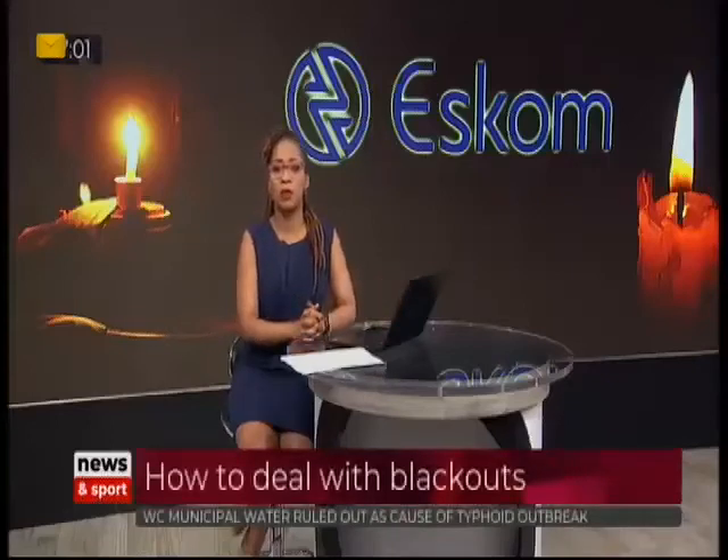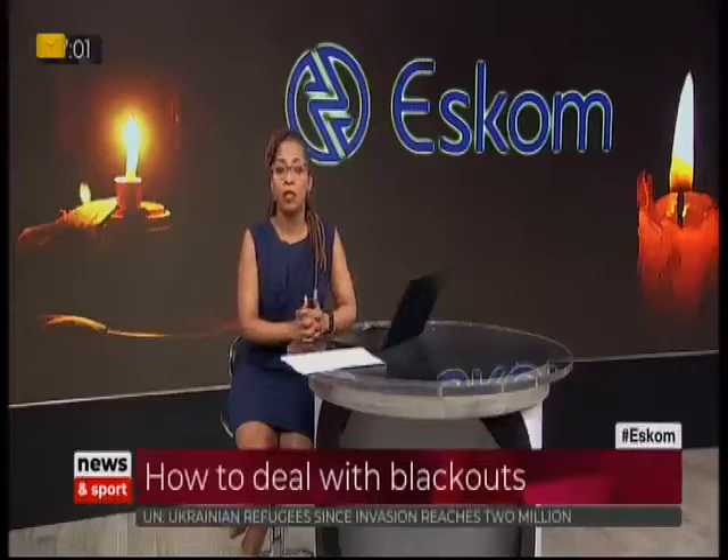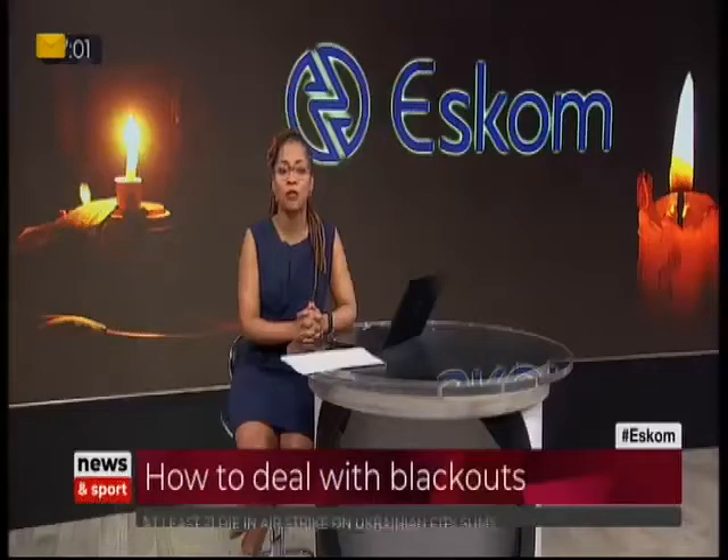Stage 2 load shedding is back with us and one of the after effects is voltage fluctuations which damage electrical components. Now Andrew Dixon, an engineering manager for CBI Electric, joins us now to talk about ways to prevent unwanted electric surges.